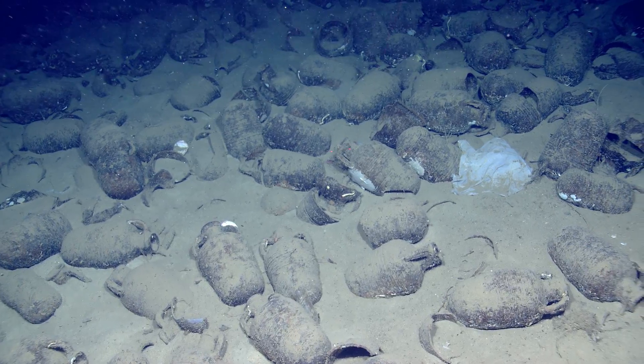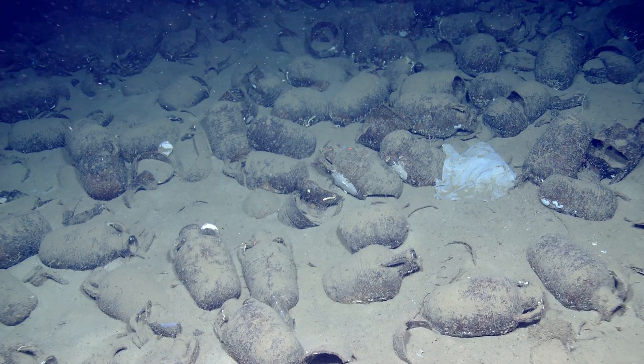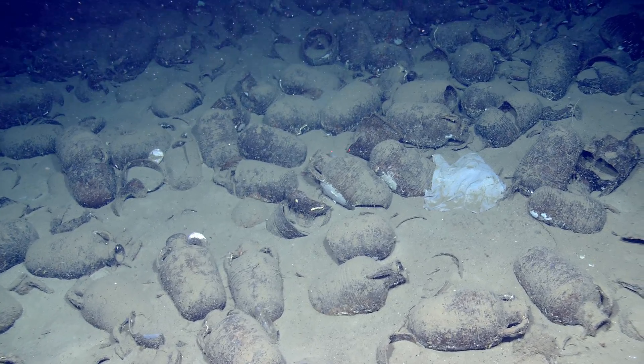A lot of these ships were bulk carriers — like the Budweiser truck, you know, it's full of Budweiser.